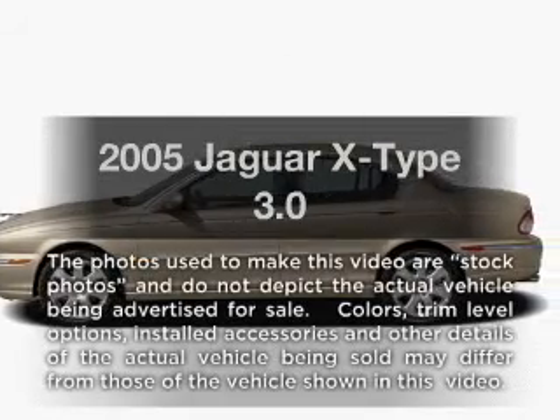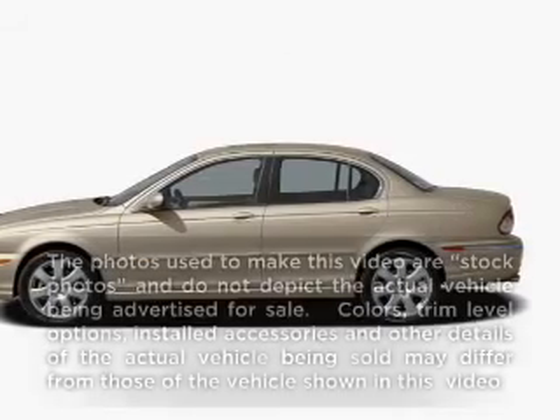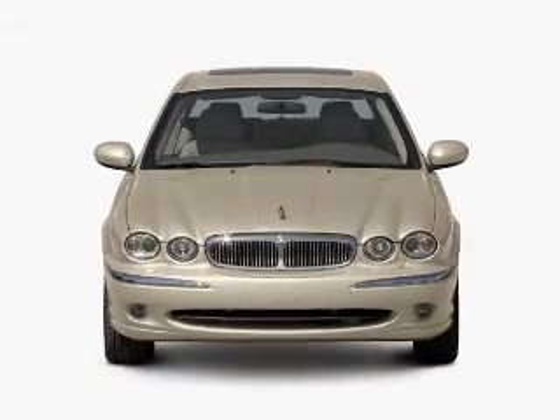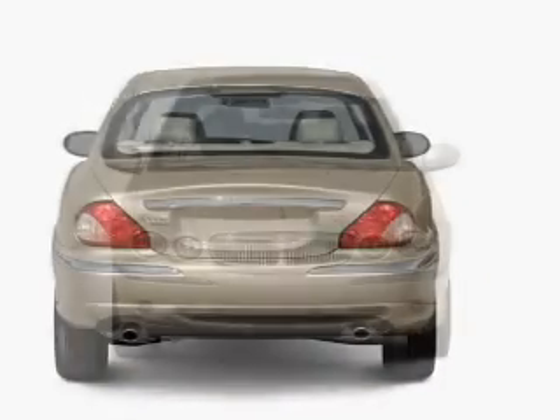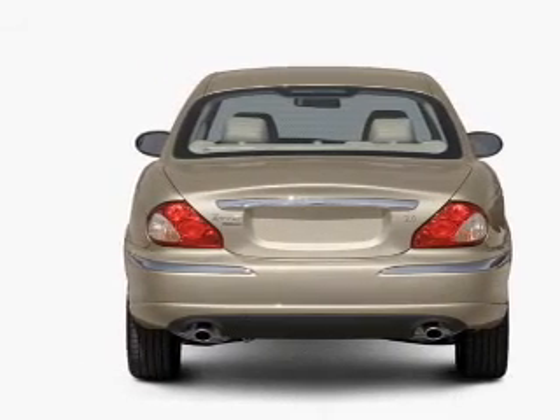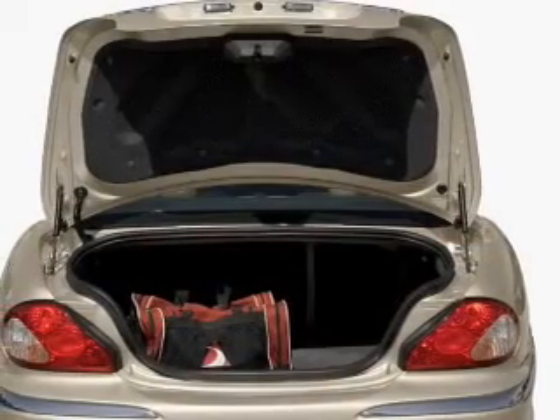Imagine yourself in this 2005 Jaguar X-Type. If you're looking for an automobile with great attributes, look no further. With a solid six-cylinder engine that responds smoothly to its five-speed automatic transmission, anti-lock brakes help you bring your vehicle to a safe stop.